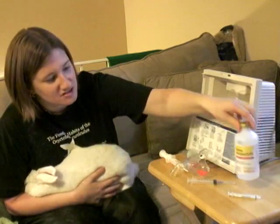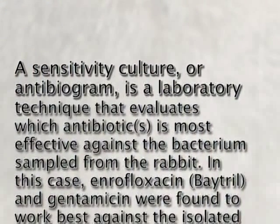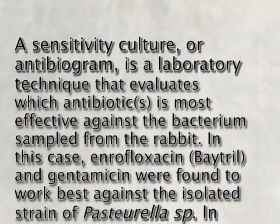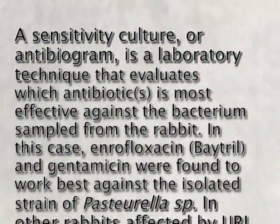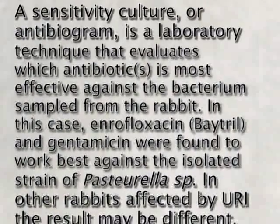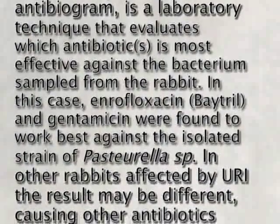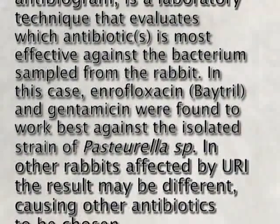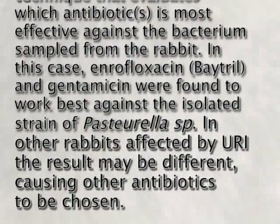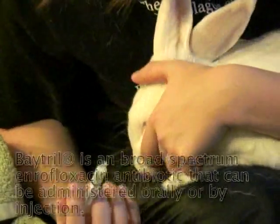A sensitivity culture, or antibiogram, is a laboratory technique that evaluates which antibiotic is most effective against the bacterium sampled from the rabbit. In this case, enrofloxacin (Baytril) and gentamicin were found to work best against the isolated strain of Pasteurella. In other rabbits affected by URI, the result may be different, causing other antibiotics to be chosen.